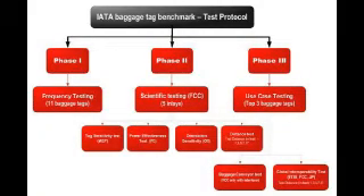The IATA baggage tags went through three phases of testing: Phase 1, frequency testing; Phase 2, scientific testing; Phase 3, use case testing. We're going to demonstrate two of the tests conducted for the scientific testing — that's tag sensitivity and orientation sensitivity tests.